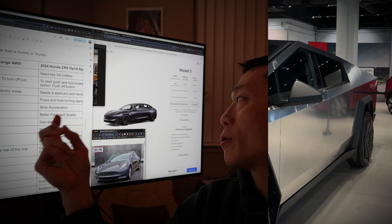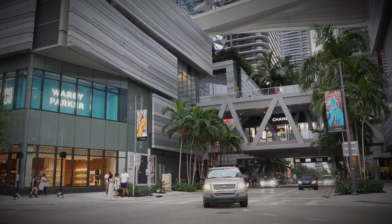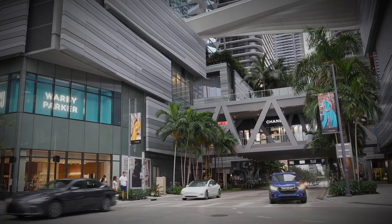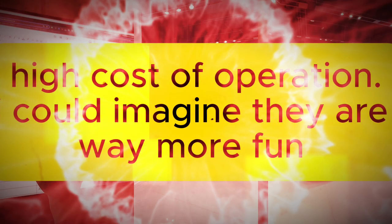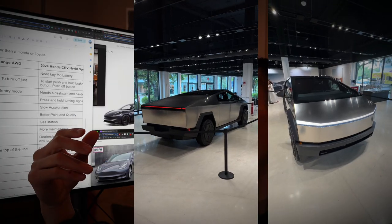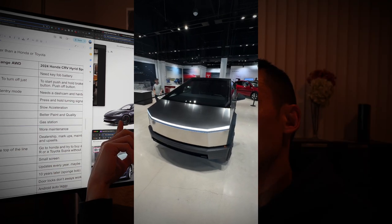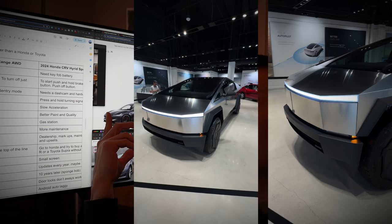Also, if I wanted to buy a performance Tesla, I could just order it. Versus something like a GT3 or a Toyota Supra — those kinds of vehicles may or may not be in stock, and they're marked up as well. Obviously the Tesla may get boring, but there are trade-offs like self-driving and all that.